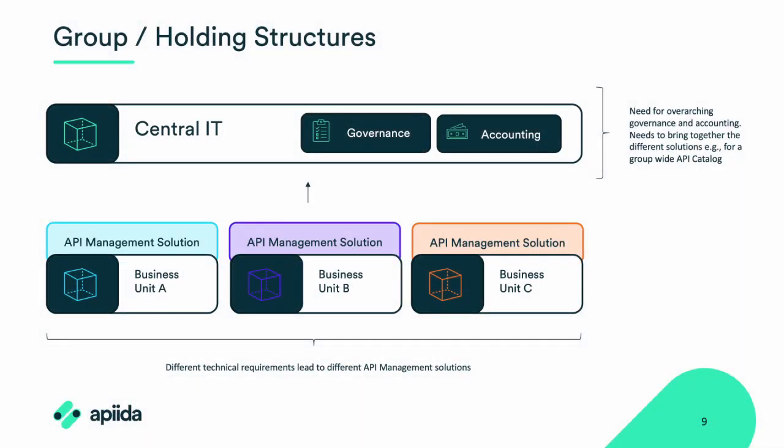So what are group structures? Group structures are most commonly found in growing organizations, where you have one centralized group comprising several independent business units. Each of these business units typically focuses on specific tasks and has its own set of business requirements. As these organizations grow, these requirements can become more refined and tailored to the needs of individual units. APIs play a crucial role in helping these business units create more efficient and automated processes. However, the API management layer is often operated and maintained by a central team of experts in central IT, functioning as a separate business unit with its own goals and priorities.